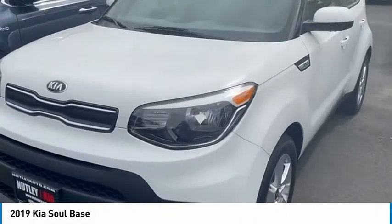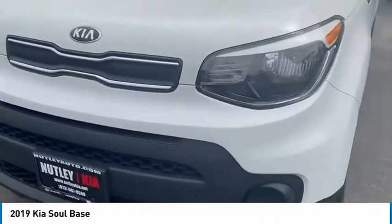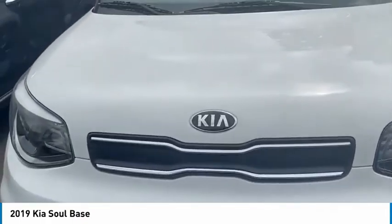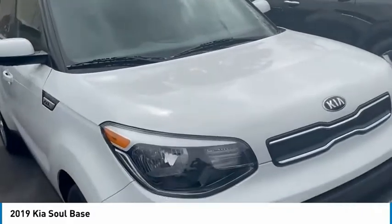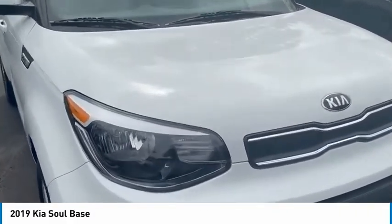What's going on, guys? This is Nick from Nutley Kia. This is a 2019 Kia Soul. White exterior with a black interior. One car owner, very, very well conditioned.